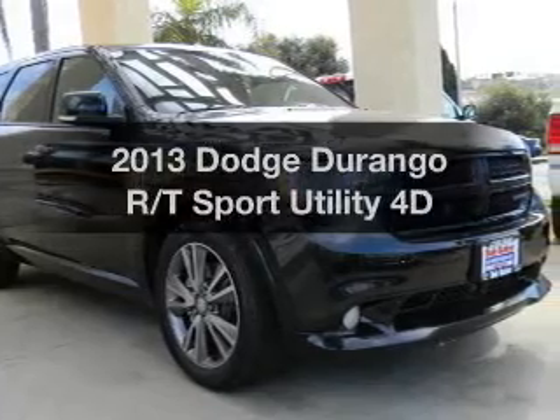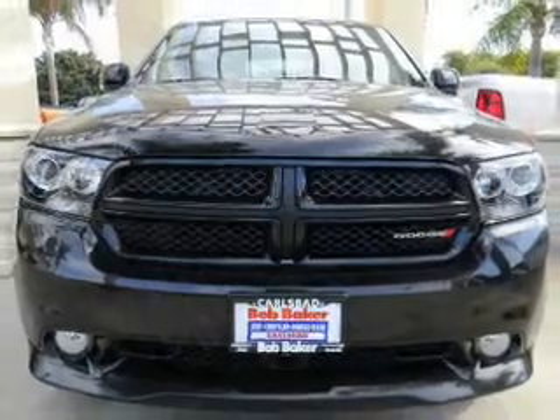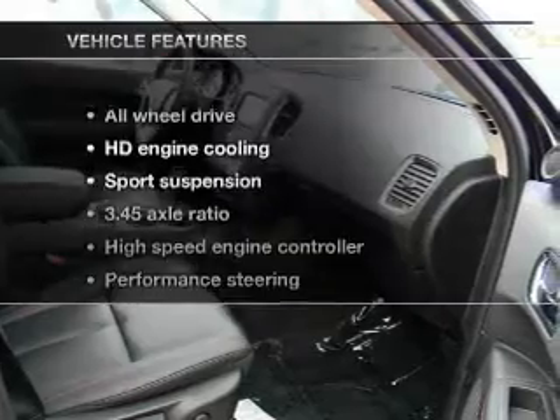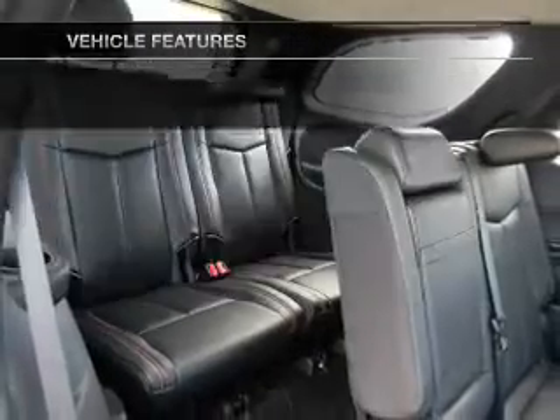Imagine yourself in this 2013 Dodge Durango. This is the set of wheels you've been looking for, with a reliable engine connected to a smooth shifting transmission. Stand out from the crowd with premium wheels. And with these notable features, you won't want to miss out on the opportunity to own this amazing ride.